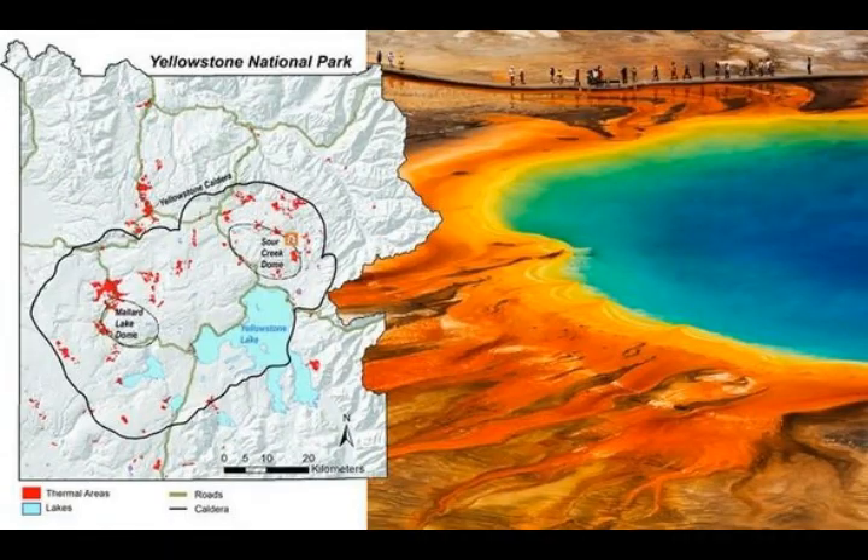The USGS has found geological evidence of at least 80 non-explosive eruptions, of which 27 produced lava flows in the Yellowstone caldera — not 50, but 80. These were non-explosive, but they produced lava flows just like Kilauea last year. The most recent volcanic eruption at Yellowstone, a lava flow on the Pitchstone Plateau, occurred about 70,000 years ago.